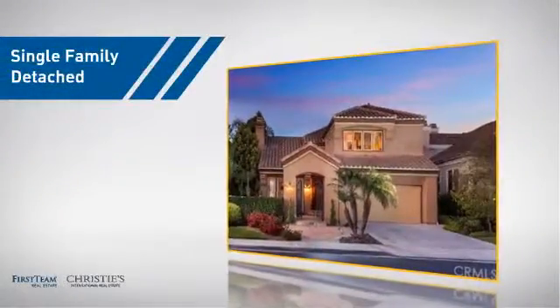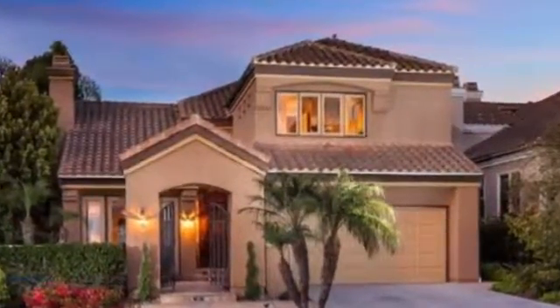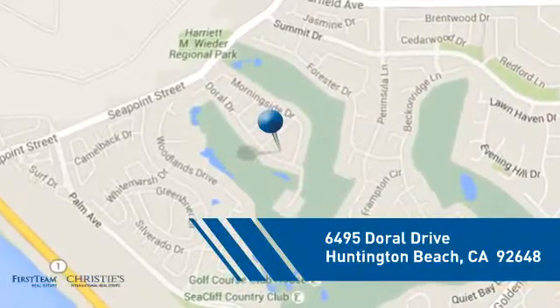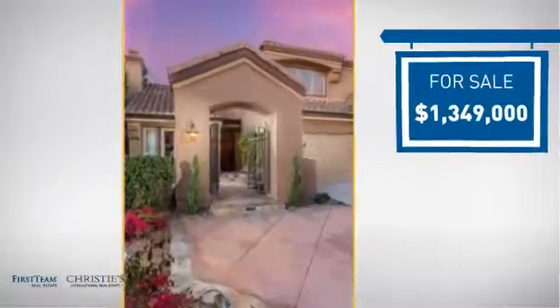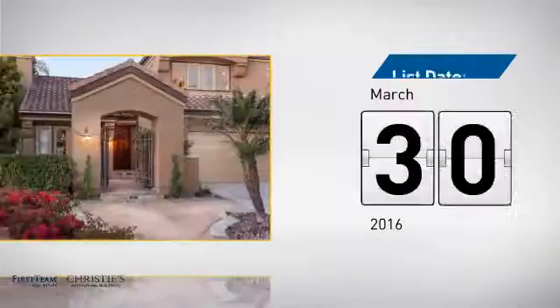This home is a great choice for those looking for comfort, convenience, and the privacy of their own home. It's located in the Huntington Beach area, currently listed at just over 1.3 million dollars, and it just went on the market this month.